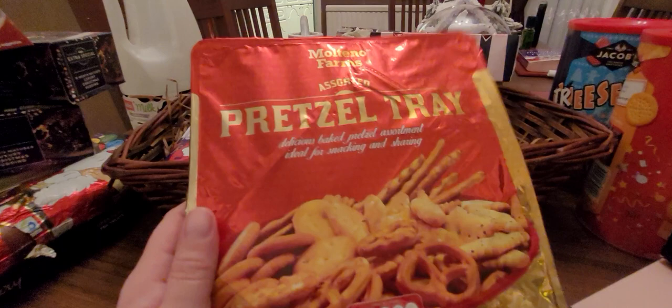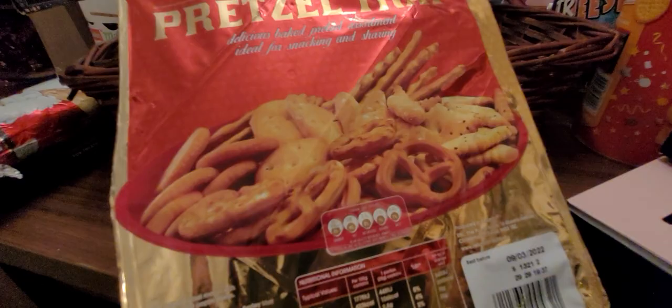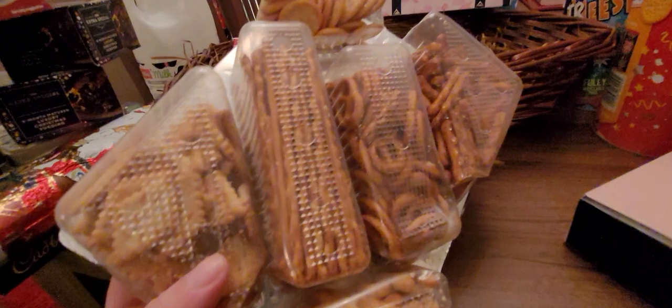And some more savoury stuff here — look at this. An assorted pretzel tray. This is going to be so nice for Christmas Day, just having it on the table with bits and pieces, and Boxing Day too. You can see all the different little varieties — how cute is that? I don't even think I've had a pretzel. I think this is the year that I try a pretzel.